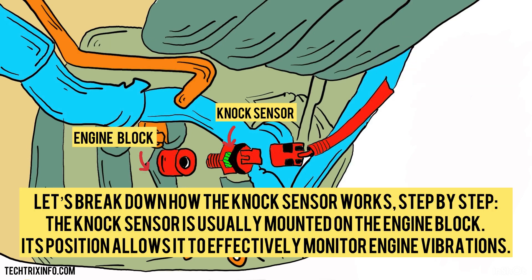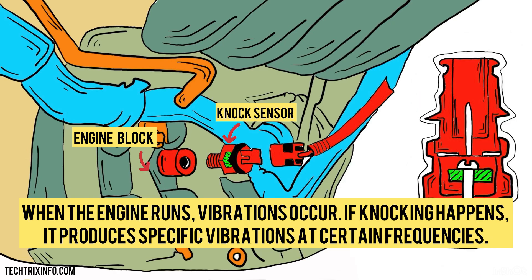The knock sensor is usually mounted on the engine block. Its position allows it to effectively monitor engine vibrations. When the engine runs, vibrations occur. If knocking happens, it produces specific vibrations at certain frequencies.